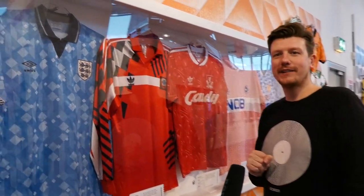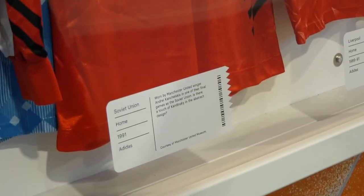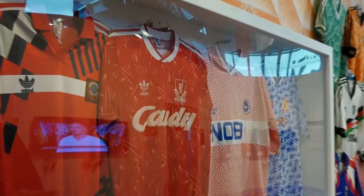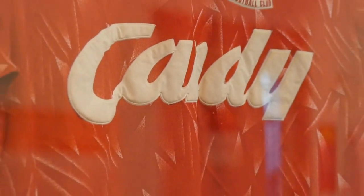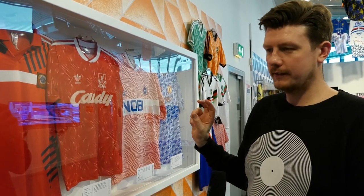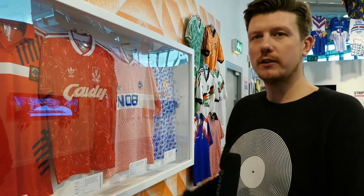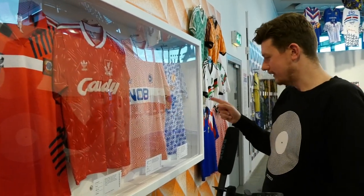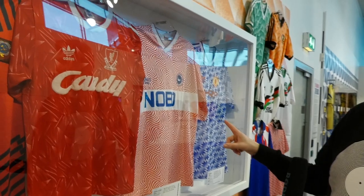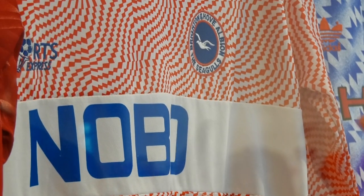This shirt was worn by Andrei Kanchelskis in one of the final Soviet Union games before they became Russia. Liverpool wore this shirt when they last won the league — and it's probably their most bold-designed home shirt. There's a misconception that the 90s were all about bold shirts, but actually it was really only on away or third shirts where teams went bold. But that Liverpool one is quite a bold home shirt. This one is brilliant — they're going all psychedelic on it. Nobo, in case you're wondering, is short for Noticeboard — that's what the sponsor was.